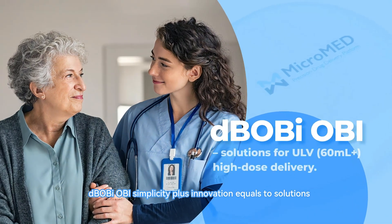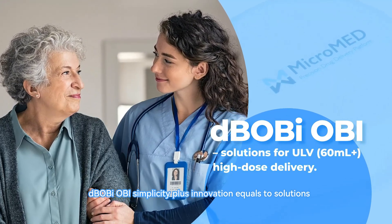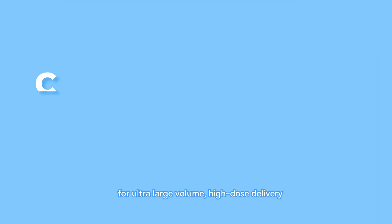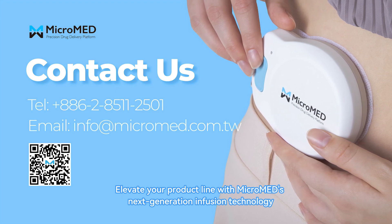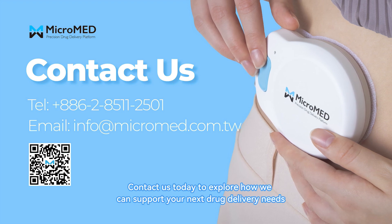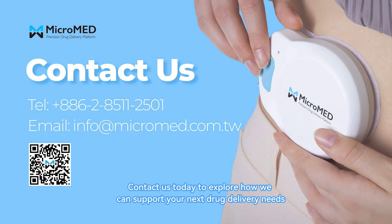D-Bobi OBI design: simplicity plus innovation equals two solutions for ultra-large volume, high-dose delivery. Elevate your product line with Micromed's next-generation infusion technology, where simplicity meets innovation. Contact us today to explore how we can support your next drug delivery needs.